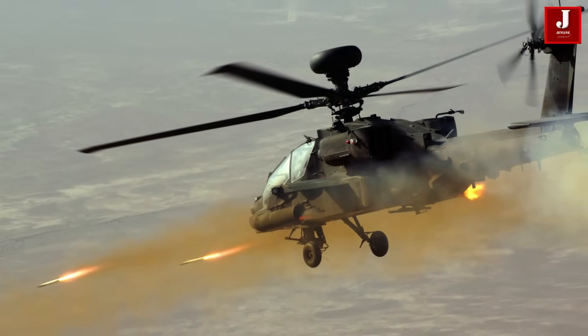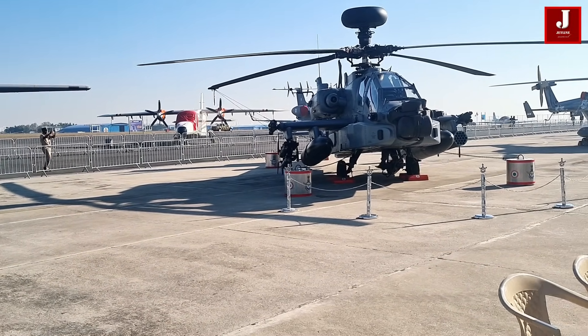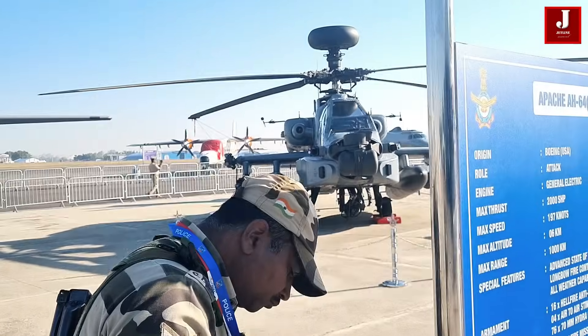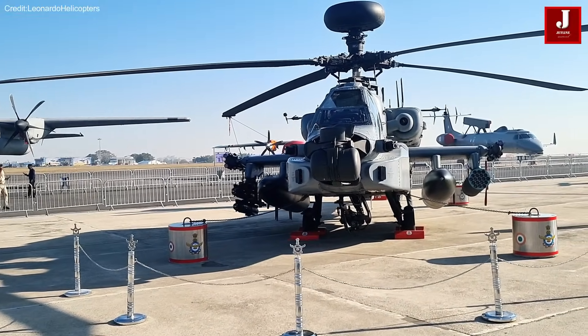The Apache is renowned for its firepower, equipped with a 30-millimeter M230 chain gun mounted under the nose, along with provisions for Hellfire anti-tank missiles and Hydra 70 rocket pods. This versatile armament suite enables the Apache to engage a wide range of ground targets effectively.